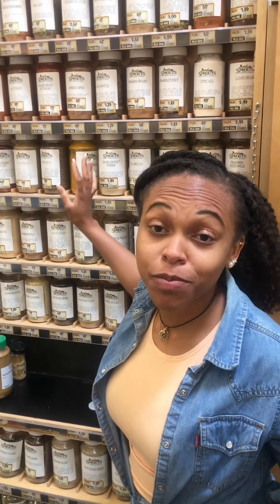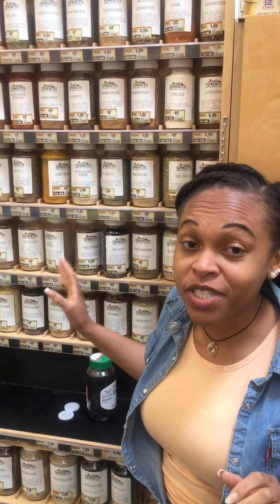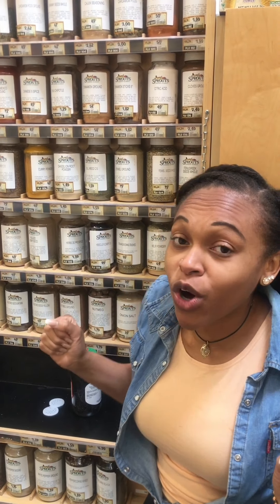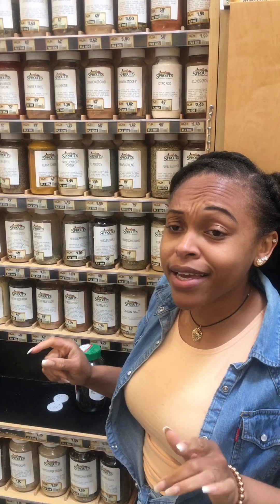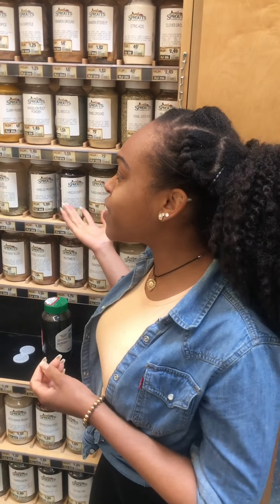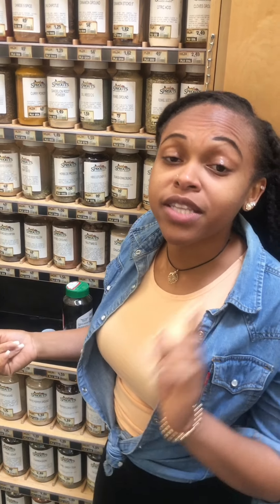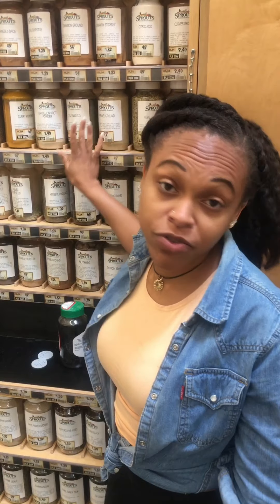My favorite section of the store, which gives all your meals all the flavors, is the bulk spice section. I absolutely love coming here and finding all the different types of spices they have to offer — and again, in bulk. It's better than going and buying the small spices because many of these are just 69 cents for an ounce, which is a whole container. Save your containers and come refill here.